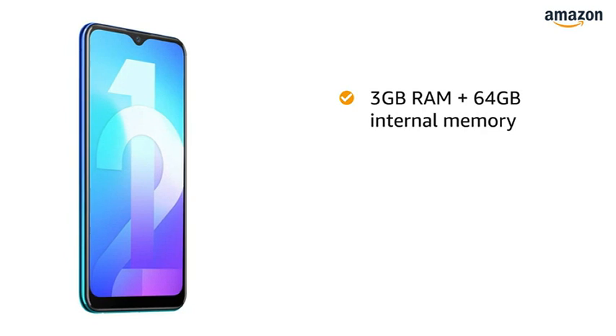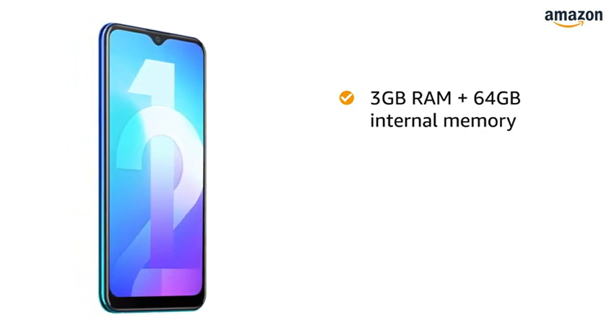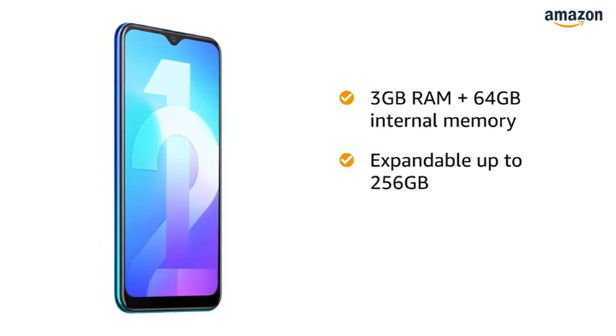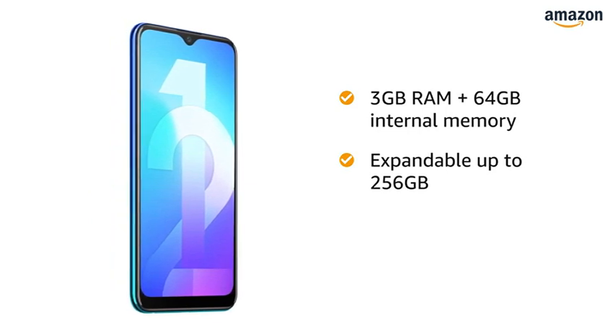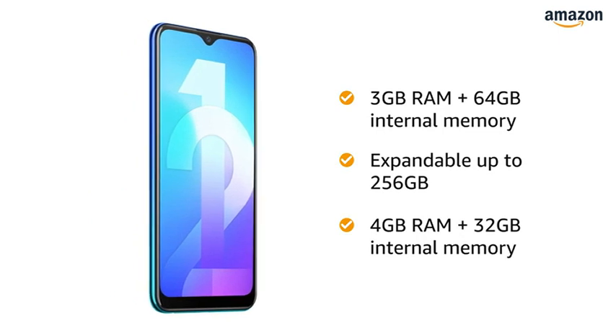The phone comes with 3GB RAM that allows for easy multitasking. It also comes with 64GB internal memory which is expandable up to 256GB, letting you store all your pictures, videos and music to access them anywhere on the go. This phone is also available in a 4GB RAM plus 32GB memory variant.